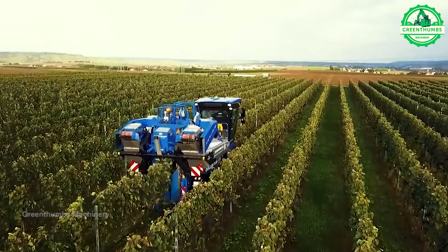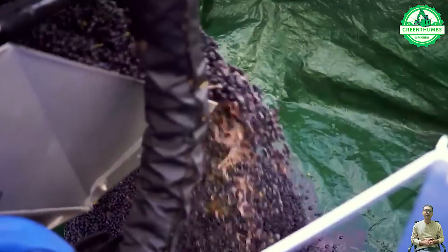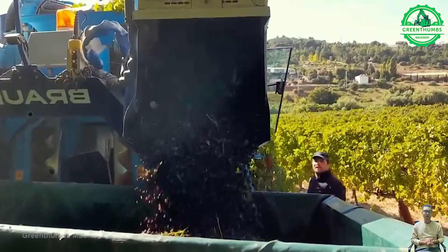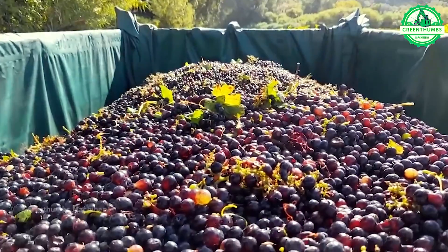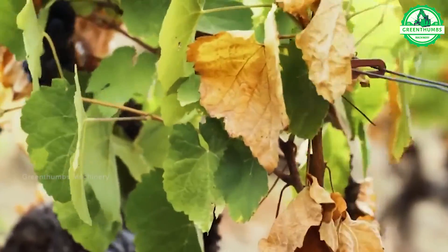Harvesting grapes is a crucial process in grape and wine production. The process involves determining the right time for harvest when the grapes are uniformly ripe, using appropriate tools to cut or pick grape clusters, then carefully packaging and storing them to prevent damage. The grapes can then be processed and transported to processing facilities or markets.